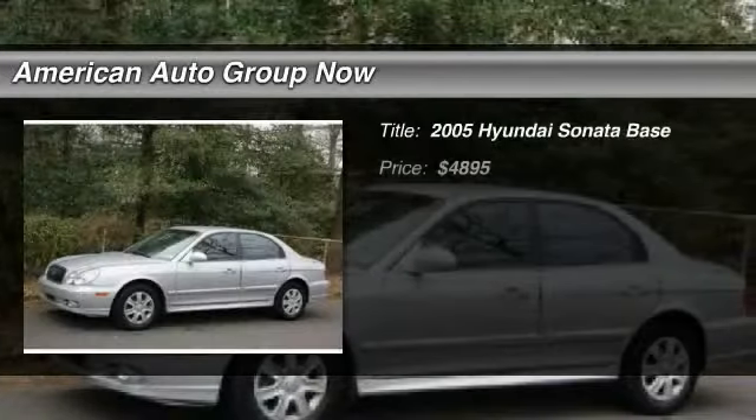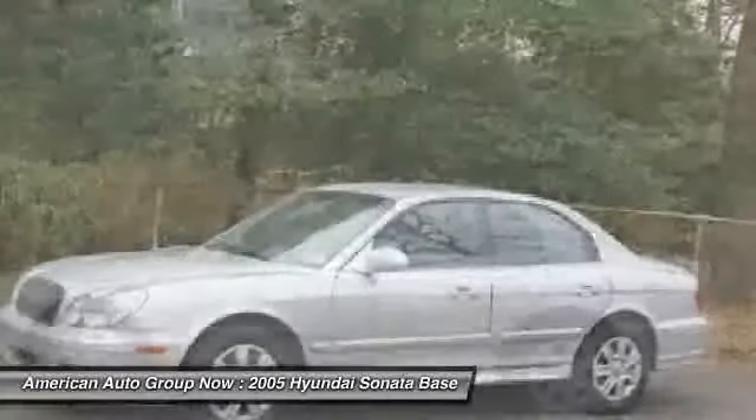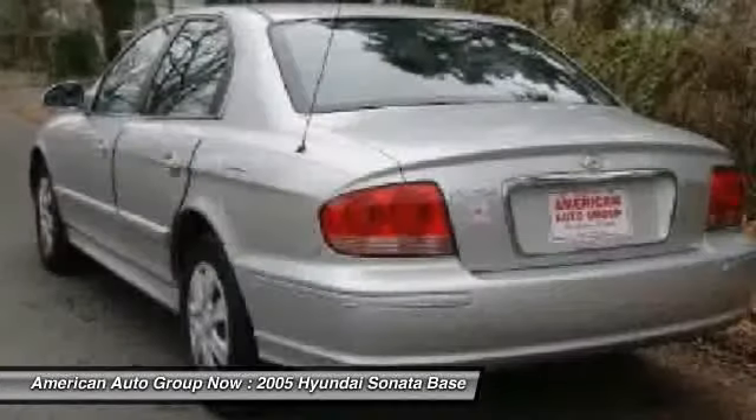The 2005 Hyundai Sonata. The Sonata has a long list of technologically advanced interior features and options that make driving safer, more convenient, and much more fun.